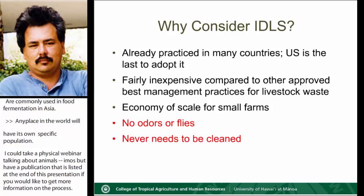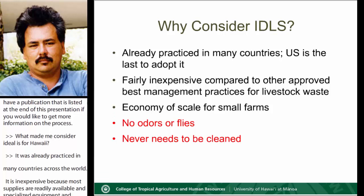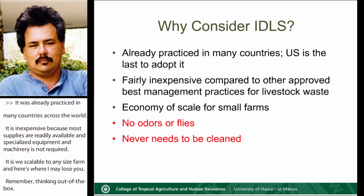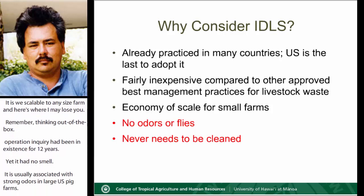It was already practiced in many countries across the world. It's inexpensive because most supplies are readily available and specialized equipment or machinery is not required. It is scalable to any size operation. And here is where I may lose you — but remember, thinking out of the box. The 5,000-sow operation in Korea had been in existence for 12 years, yet it had no smell usually associated with strong odors in large U.S. pig farms. There were no flies buzzing around, and the litter was never cleaned up for the life of the facility. It blew me out of the water — an odorless piggery that never needs cleaning.